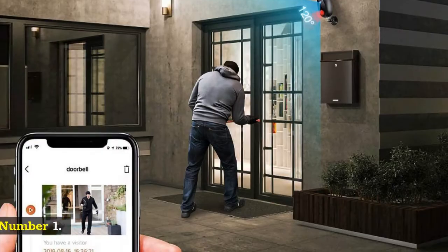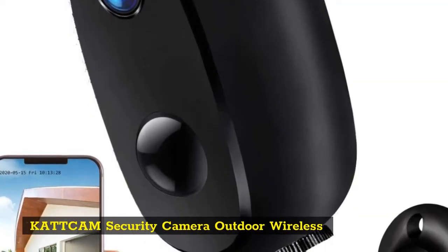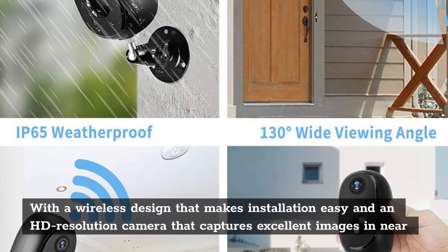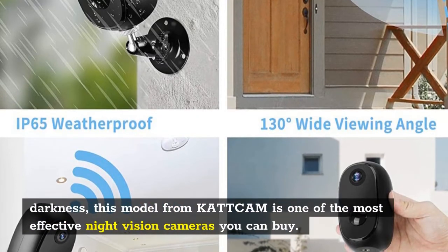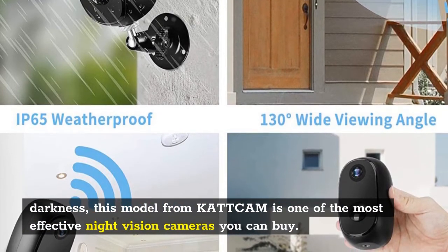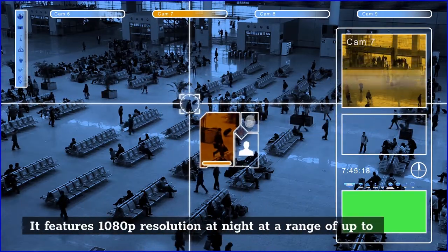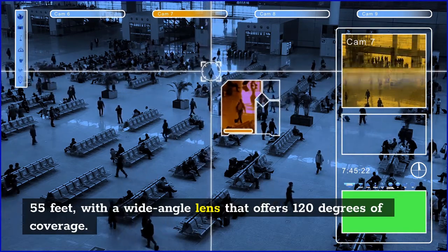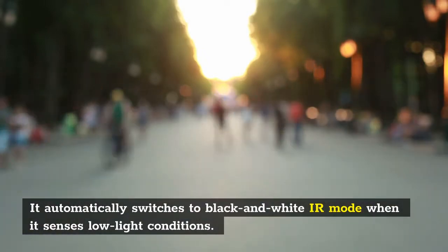Number 1: KattCam Security Camera Outdoor Wireless. With a wireless design that makes installation easy and an HD resolution camera that captures excellent images in near darkness, this model from KattCam is one of the most effective night vision cameras you can buy. It features 1080p resolution at night at a range of up to 55 feet, with a wide-angle lens that offers 120 degrees of coverage. It automatically switches to black and white IR mode when it senses low light conditions.